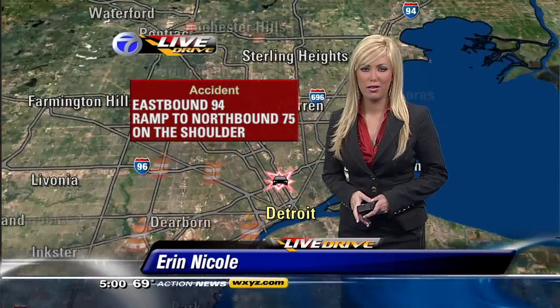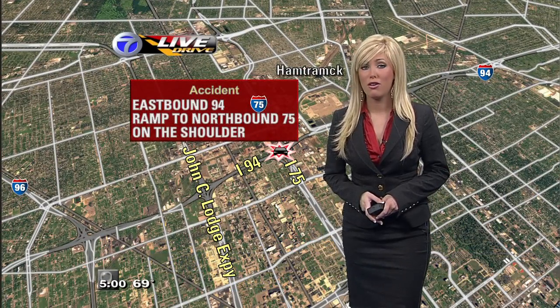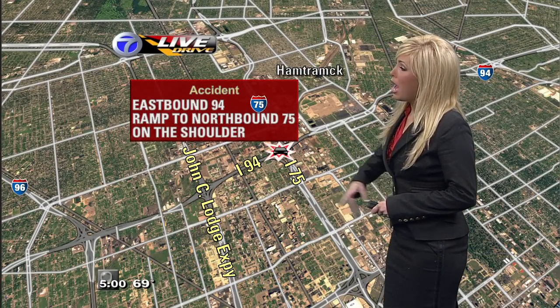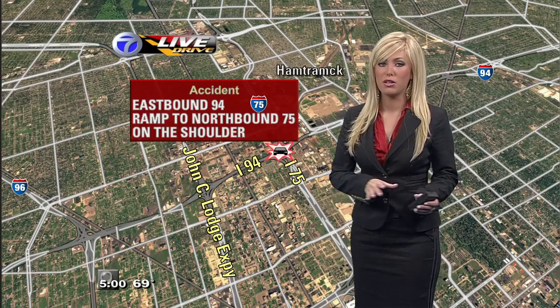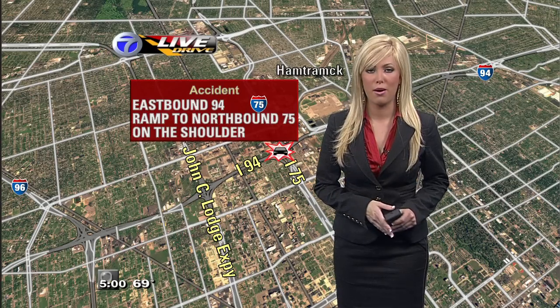Live traffic now. Good morning to you if you're getting ready to head out the door right now. We do have one problem showing up on our live drive traffic map — it's downtown. It's an accident, but not all that bad. Out along eastbound 94, the ramp to northbound 75. Watch out because we do have an accident there, but it's off to the shoulder and you can still use that ramp.